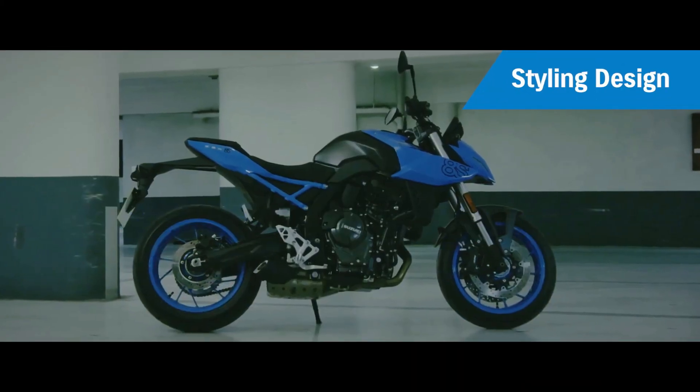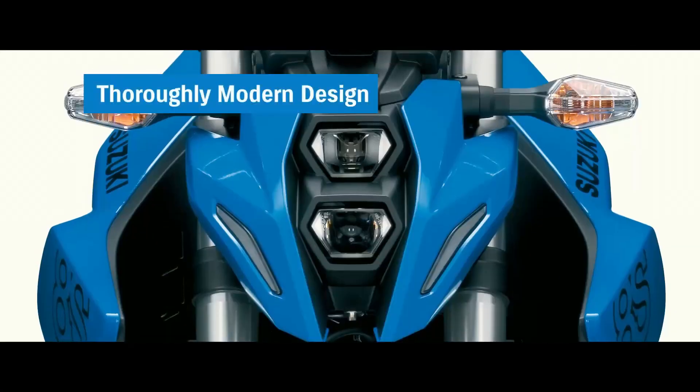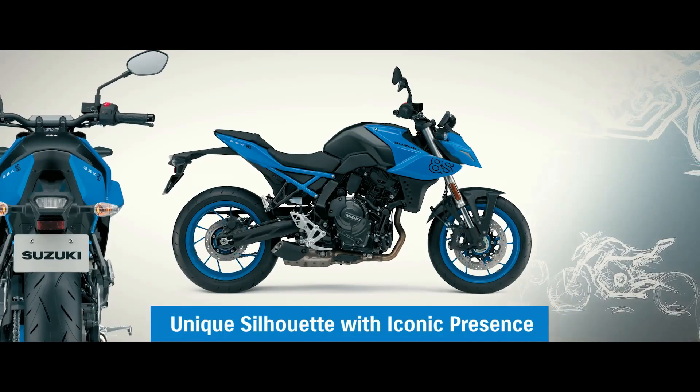As we conclude our review of the Suzuki GSX-S 800, it's evident that this motorcycle is a force to be reckoned with. Its combination of power, performance, and sleek design make it a standout in the sport motorcycle segment.